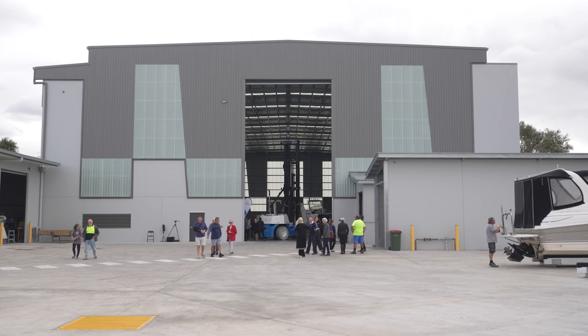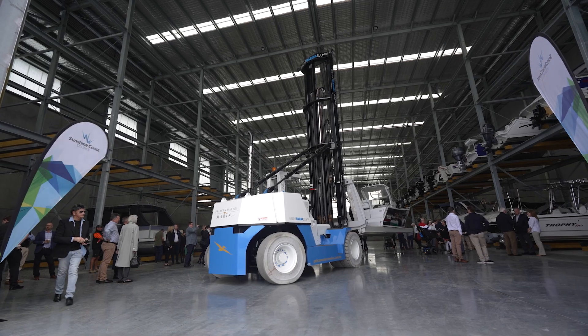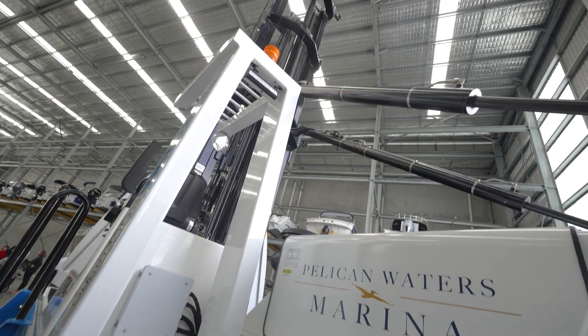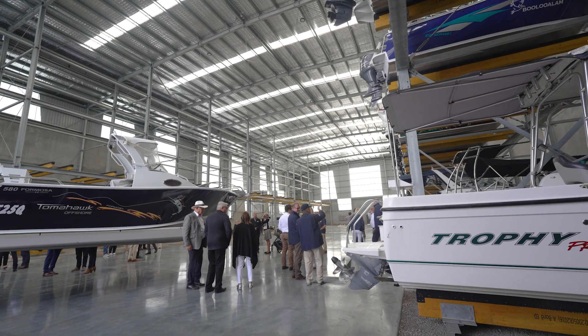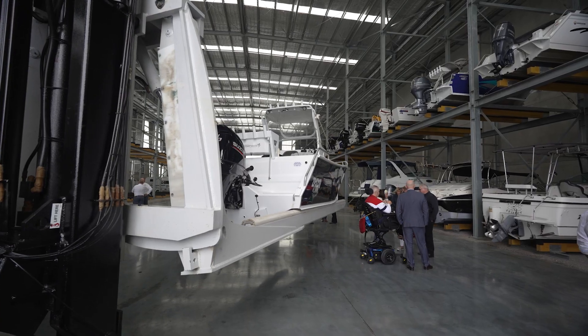So we have 127 wet berths in the water up to 15 metres, and then in the dry shed — you can see that we're in here now — that's 160 boats up to 10 metres, so it's quite a big dry stack by Australian standards. Some of the advantages of dry storage are that your boat is out of UV light when you're not using it, it's in a secure locked shed, and it has cameras in it as well.